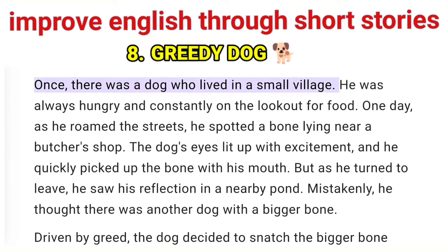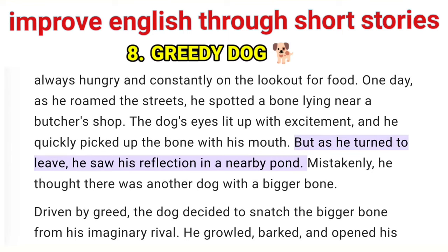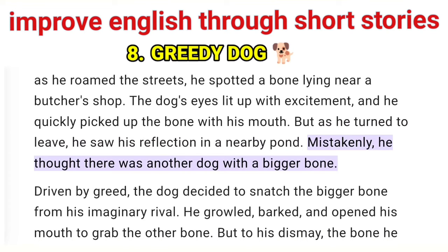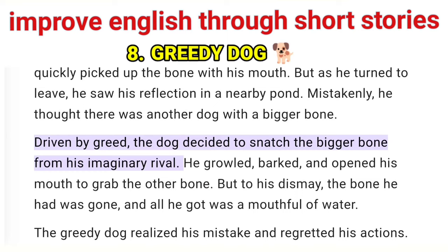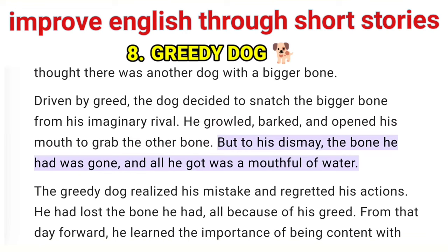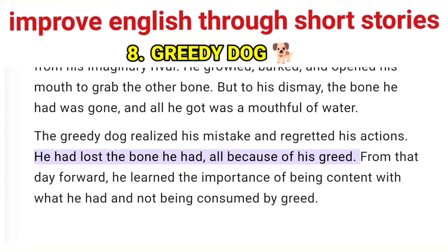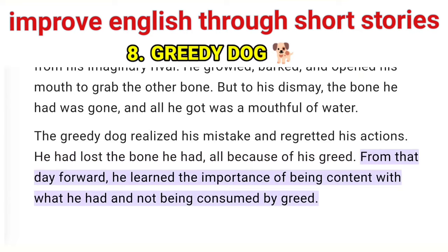Once, there was a dog who lived in a small village. He was always hungry and constantly on the lookout for food. One day, as he roamed the streets, he spotted a bone lying near a butcher's shop. The dog's eyes lit up with excitement, and he quickly picked up the bone with his mouth. But as he turned to leave, he saw his reflection in a nearby pond. Mistakenly, he thought there was another dog with a bigger bone. Driven by greed, the dog decided to snatch the bigger bone from his imaginary rival. He growled, barked, and opened his mouth to grab the other bone. But to his dismay, the bone he had was gone, and all he got was a mouthful of water. The greedy dog realized his mistake and regretted his actions. He had lost the bone he had, all because of his greed. From that day forward, he learned the importance of being content with what he had and not being consumed by greed.